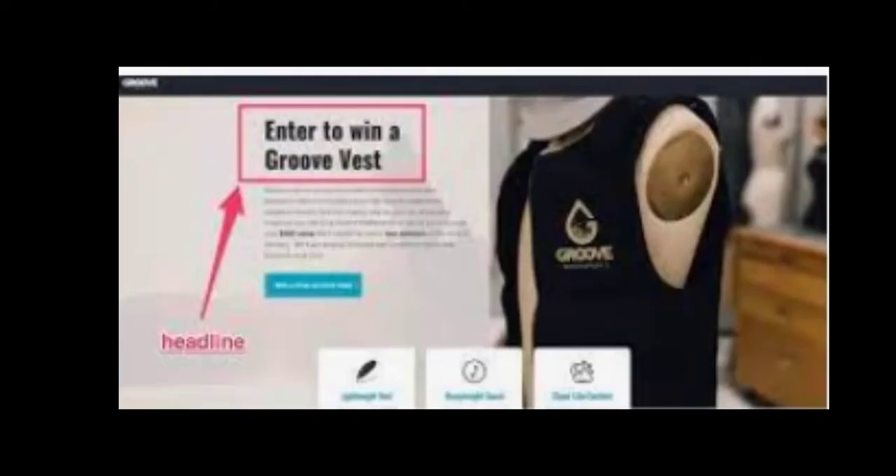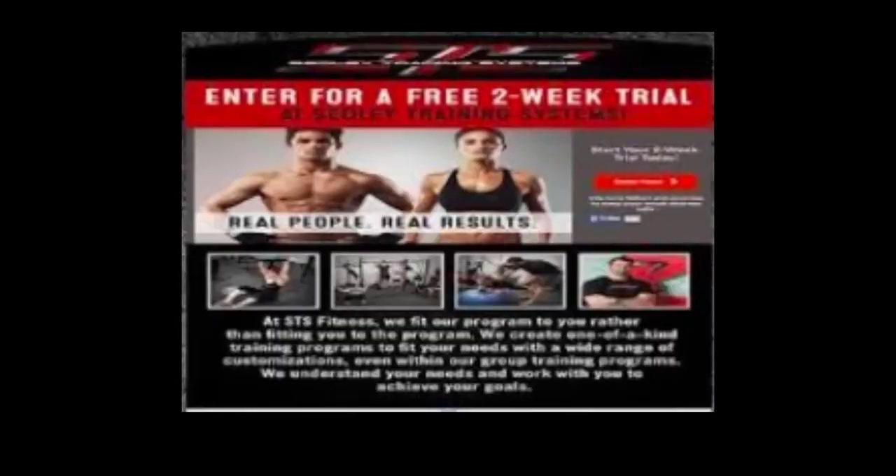Number five: contests. Here's an example where you can enter your name to win a free vest. Obviously there's an exchange involved. Another contest example is winning a two-week free trial for an exercise program. Again, you get a free trial and they get your email.